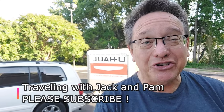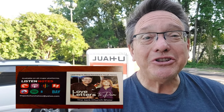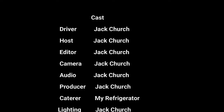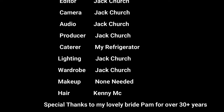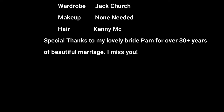I hope I've helped you on your moving experience. Keep subscribing to our channel, Traveling with Jack and Pam. I also invite you to check out my podcast, Love Letters to Pam — the Jack Church Show. Until we see you next time, have a great day — better yet, make it a better tomorrow, and enjoy that move. Thank you!